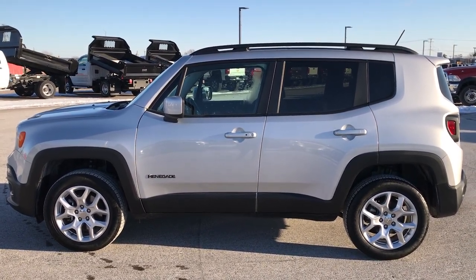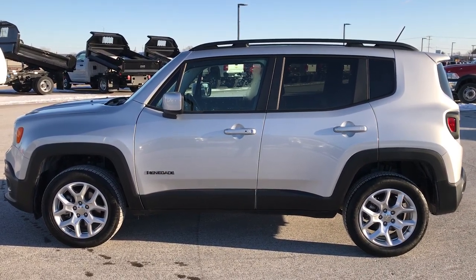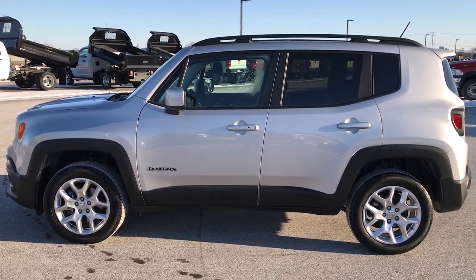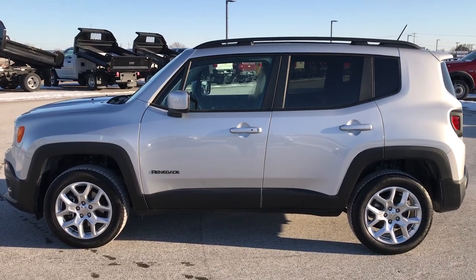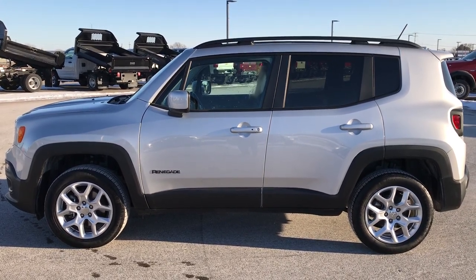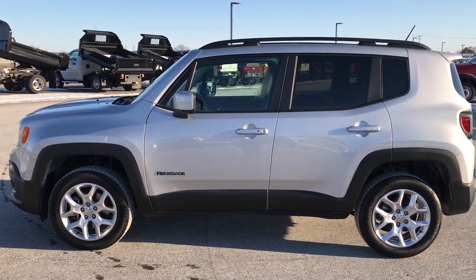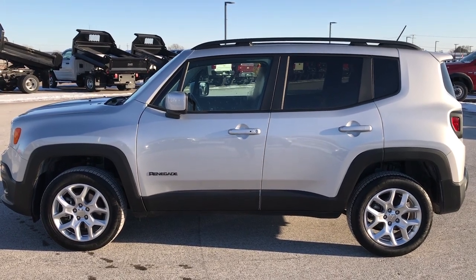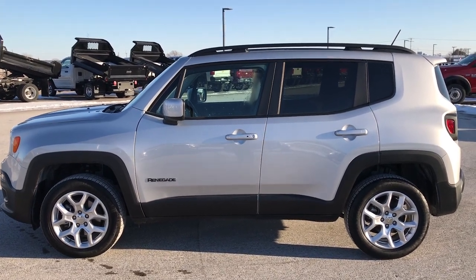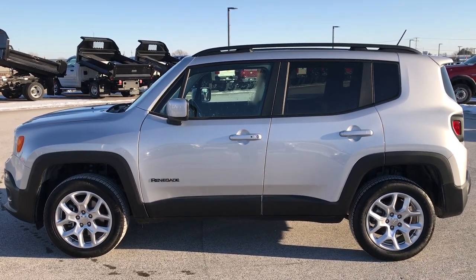If you want to make this Jeep yours, give us a call right now at 920-921-0850. Ask for one of our sales associates to make this Renegade yours today. Thanks again for checking out the video. If you'd like to check out more videos of all of our Jeep products, go to youtube.com/summitauto. You'll see a link to subscribe to our YouTube channel on your left, a link to more used inventory videos on your right, and a link to this vehicle on our website at the bottom. Remember to like, subscribe, and share, and we'll look forward to helping you with this super clean 2017 Jeep Renegade Latitude.